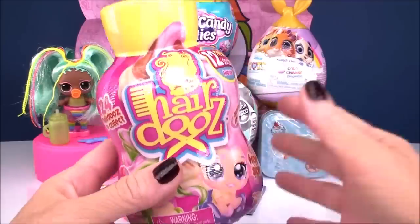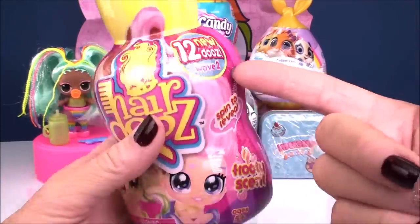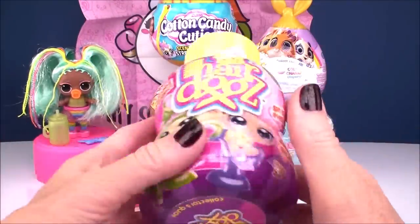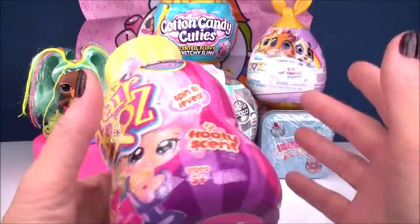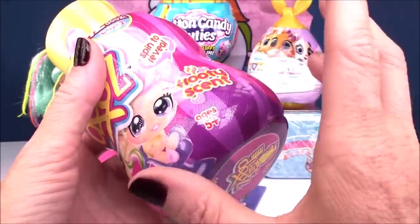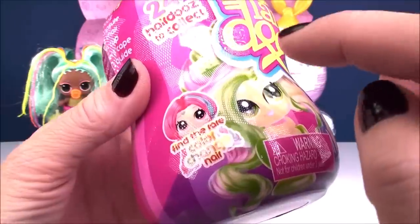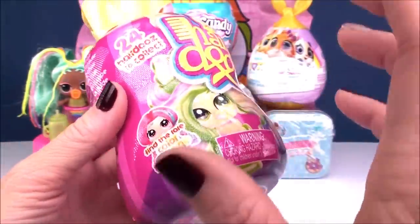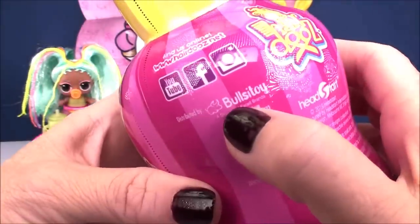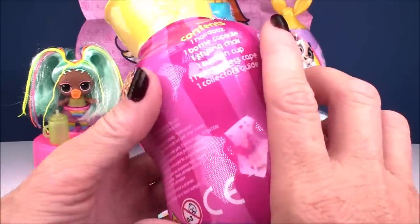Let's check out our Hairdos next. I'm really excited because even though this is Wave 2, this is my first one ever — I don't know how I missed these because they're so super cool looking. It says 'Fruity Scent' and we spin to reveal, which has something to do with the packaging. There are 24 different ones to collect. It says 'Find the Rare Color Change Hair' — you know how much I love a color change! These are from Bullseye Toy, the same company that makes those tin collector boxes.